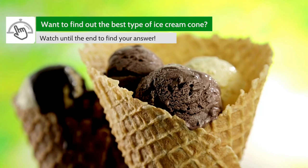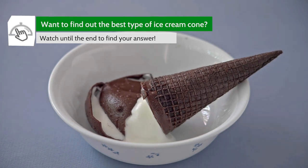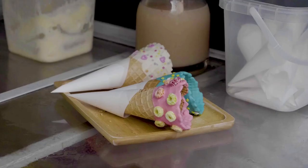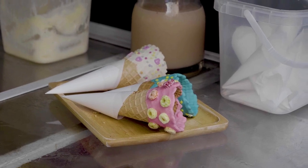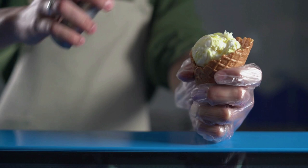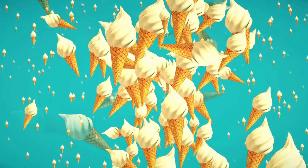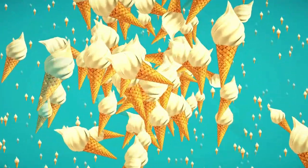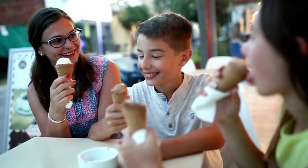Ice cream and cones go together like, well, ice cream and cones. It's a classic combination that has been popular for over 100 years and continues to thrive, especially on those hot, sweltering summer days. Today, we will be looking at seven different types of ice cream cones available. Each has its own flavor, texture, and ingredients waiting for you to enjoy and change the way you eat ice cream in a cone forever.